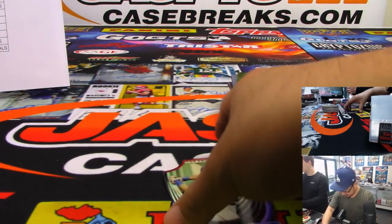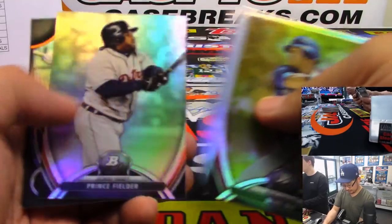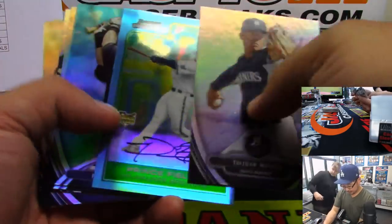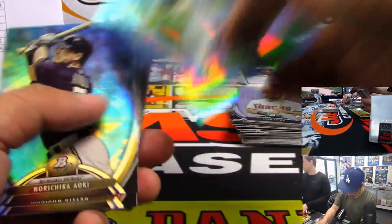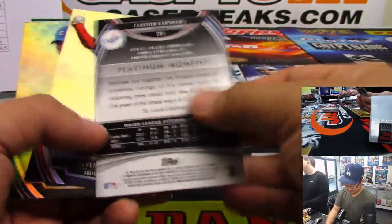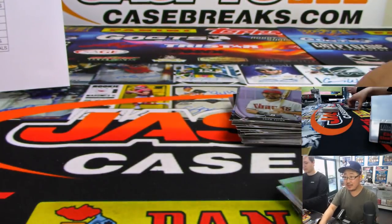We'll get those sleeved and top-loaded before they go out. This is just box one of 60. It's a facsimile autograph of Prince Fielder — that's very confusing. Yeah, they used to do those, and they'd do the ones where they have the picture of the autographed card on the wall. There's Joe Panik to 399.